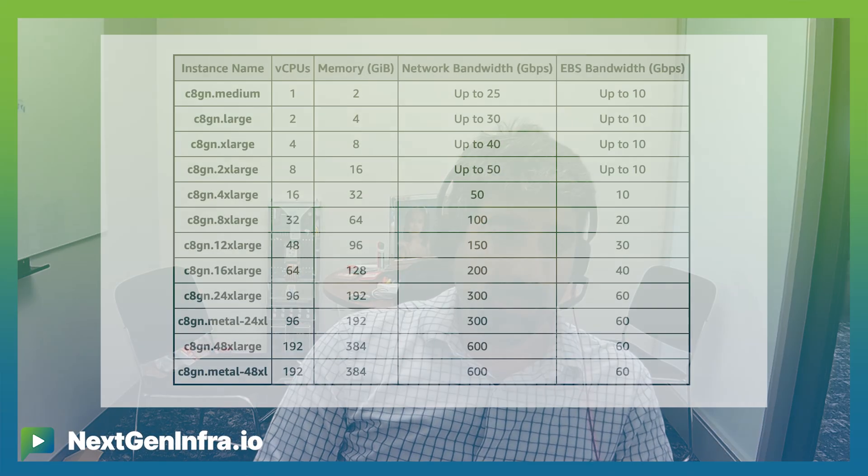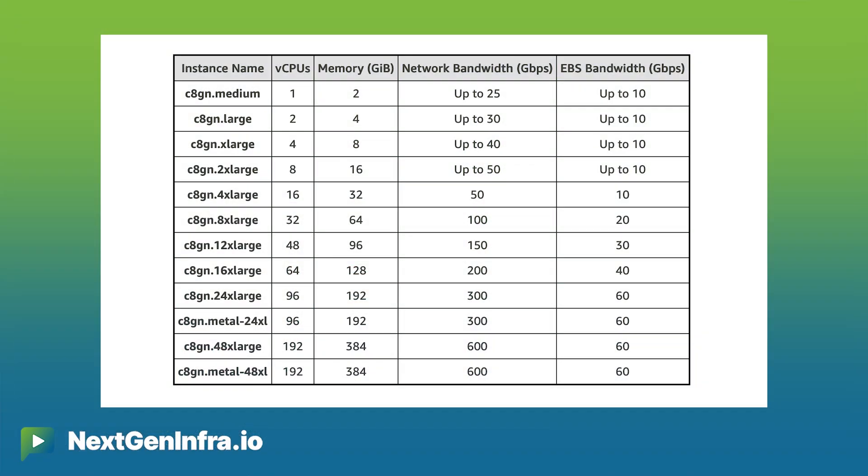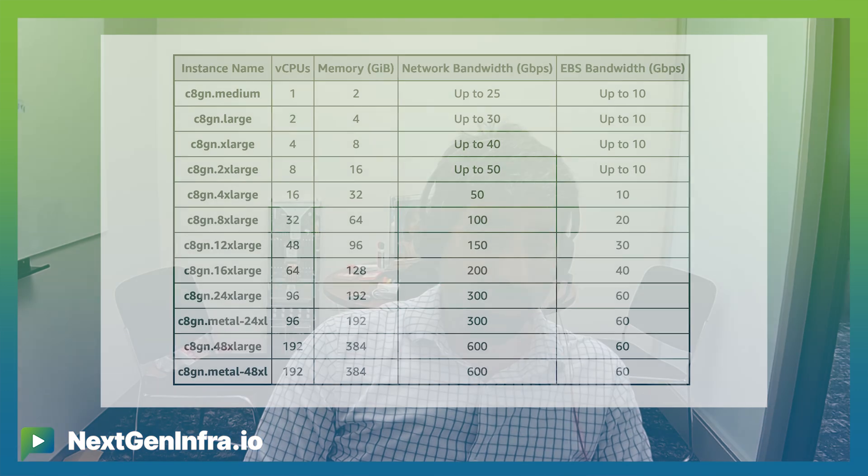And today we're announcing a new instance type, the C8GN. This is our first core instance type using our newest Nitro card — the sixth generation of Nitro card. We've been building these Nitro cards since 2013, when we started offloading functionality from the traditional hypervisor into special purpose hardware. That really let us accelerate the I/O that we gave customers. Since then, we've gone from 10 gigabit to 25 gigabit, 100 gigabit, 200 gigabit offerings. And with the C8GN instance, now generally available, we're offering two 300 gigabits — 600 gigabits in total of networking on a single EC2 instance.